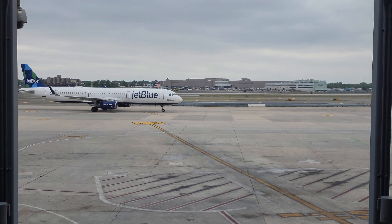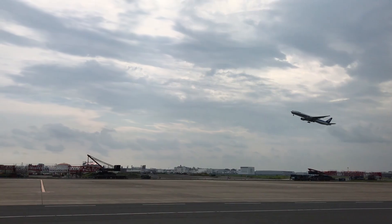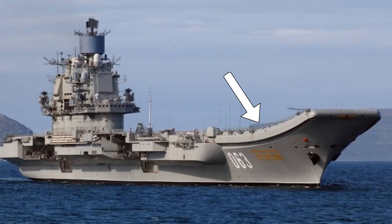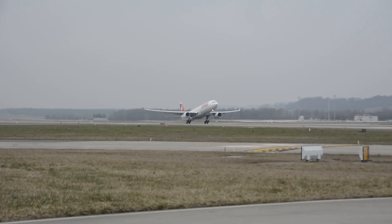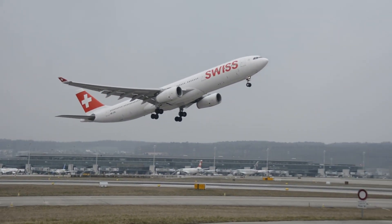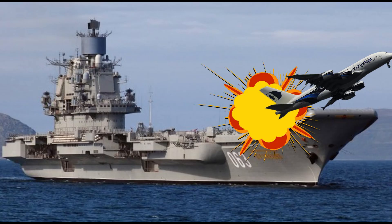Land-based airports? They have room to spare. A Boeing 747 needs about 3 kilometers to take off, and land-based runways can easily offer that. Ski jumps would just be unnecessary, or even dangerous, for commercial planes designed to take off flat and smooth. Plus, most planes aren't built for steep angles at takeoff like carrier jets are — they'd risk a tail strike, or worse.